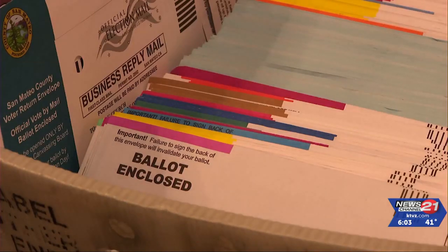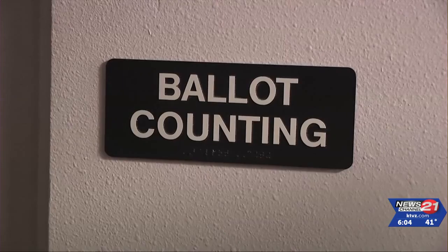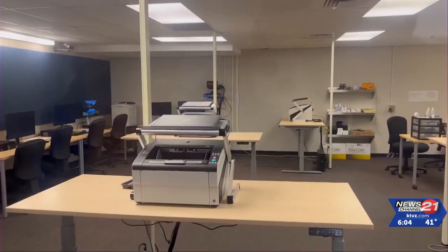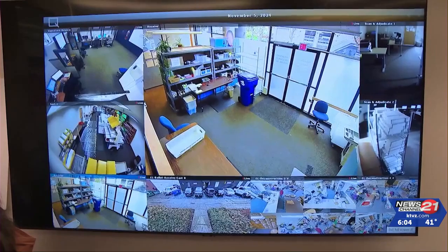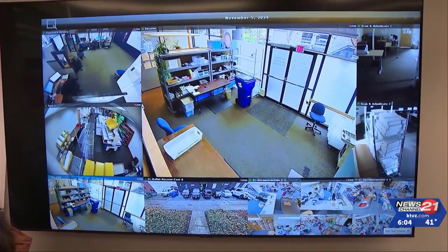There are tight security measures implemented by Lane County Clerk Dena Dawson. Each room requires two badges to enter, and the ballot counting room is especially under lock and key. Observers from local political parties are welcome to watch the process in person, but anyone can observe every step via the Lane County Elections live stream on their website.